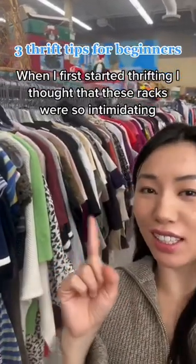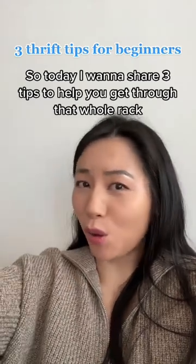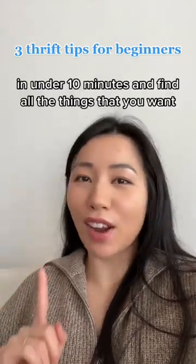When I first started thrifting, I thought that these racks were so intimidating. So today, I want to share three tips to help you get through that whole rack in under 10 minutes and find all the things that you want.